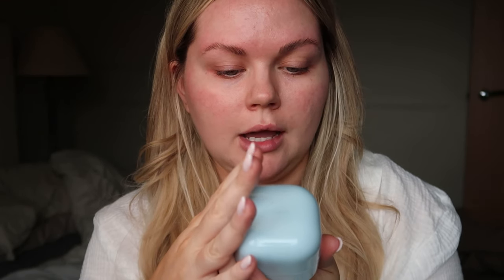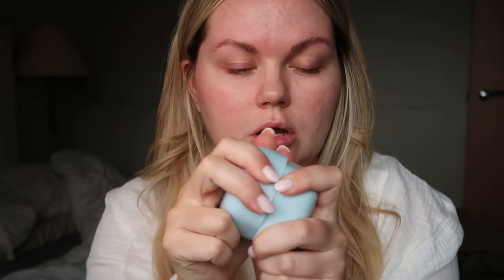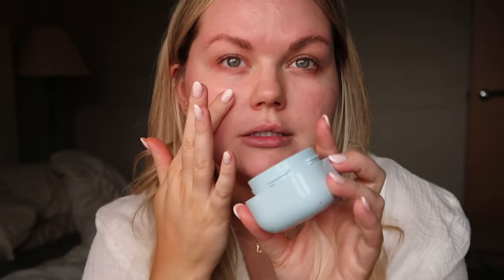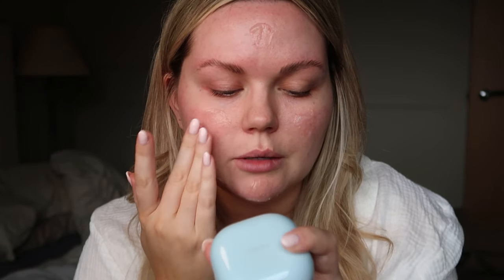My current favourite moisturiser under makeup is the Waterbank Hyaluronic Gel Moisturiser — it's actually a gel with tiny particles that burst and it just feels so refreshing. It has niacinamide in, which helps with oil control, targeting your skin underneath your makeup to help with oil throughout the day. Especially when it gets hotter in summer, I think this will really help, especially wearing minimal makeup.